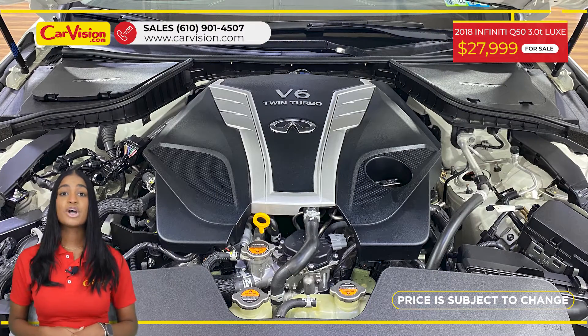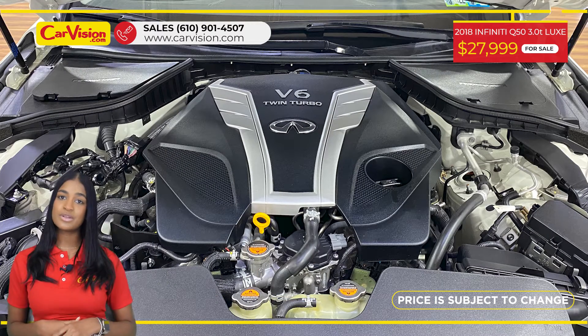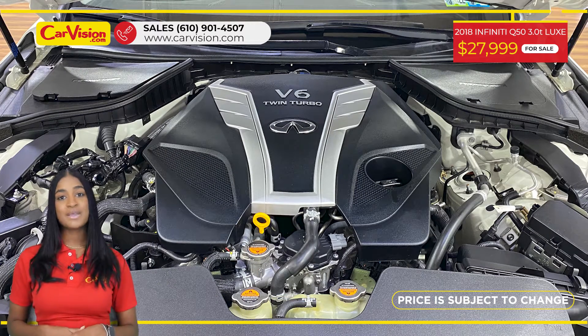After performing a 110-point inspection, we're proud to provide warranty for all of them and your peace of mind.